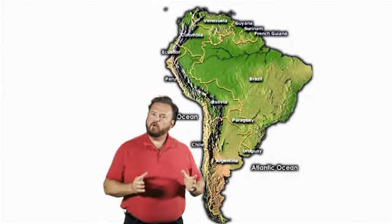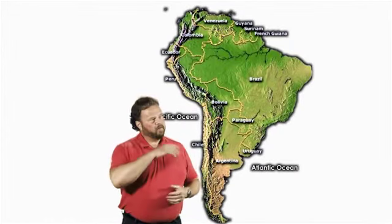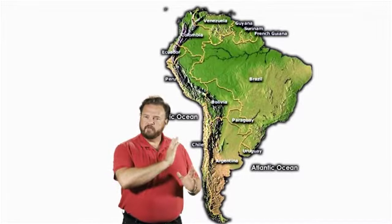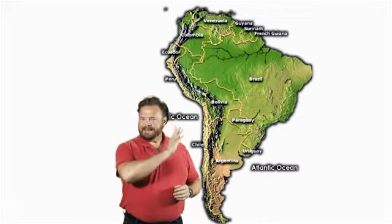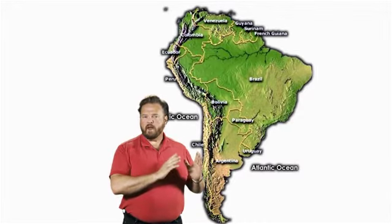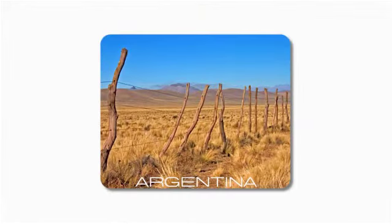Argentina is a growing area with a unique situation. If we look on this map here, you can see that Argentina is separated from the Pacific Ocean by the Andes Mountains. These mountains keep the cool, wet Pacific air from coming over them and raining on Argentina. Many Argentinian growing areas are pure desert — they get almost no rain at all.